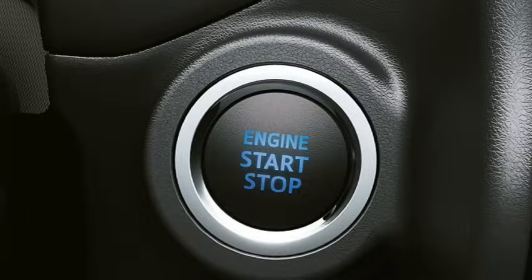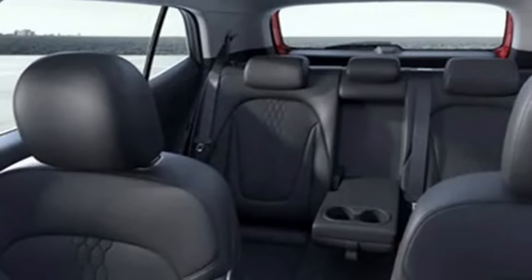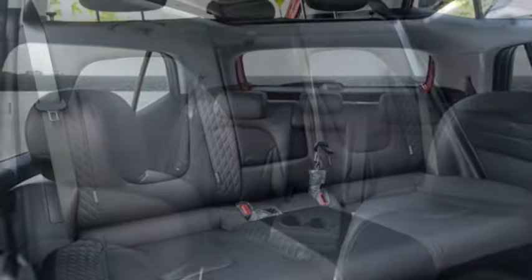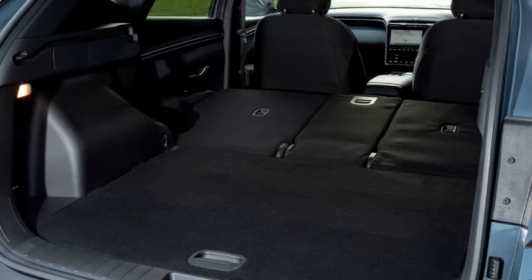Additional interior features include push button start/stop, remote engine start system, ambient lighting, remote keyless entry, electronically adjustable panoramic sunroof, ventilated and cushioned front seats with adjustable driver seat, rear seats with 60/40 split option along with an armrest, and a 433-litre boot space.